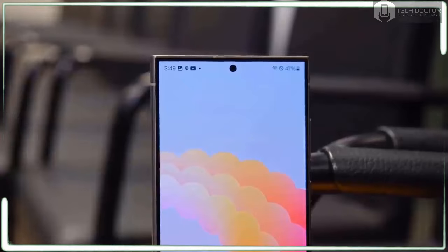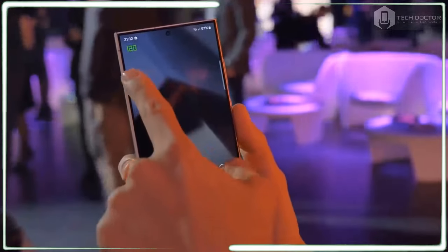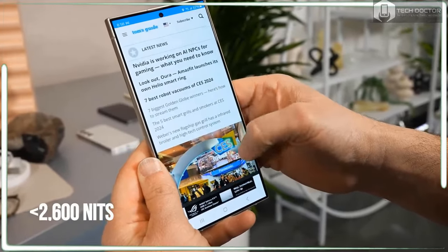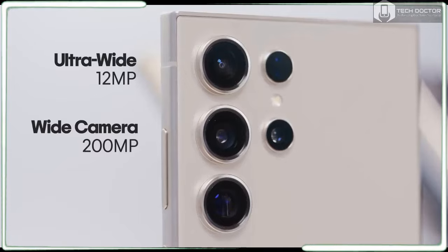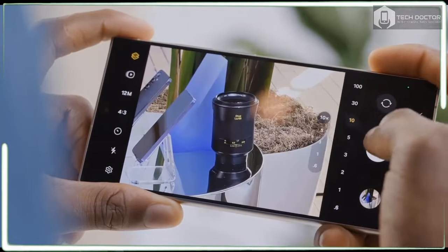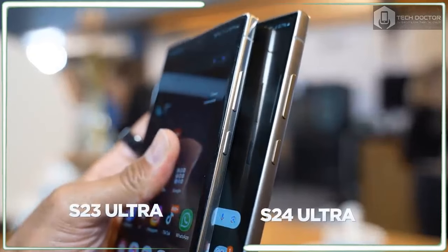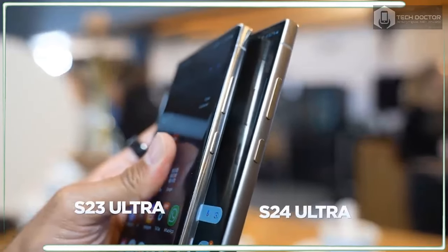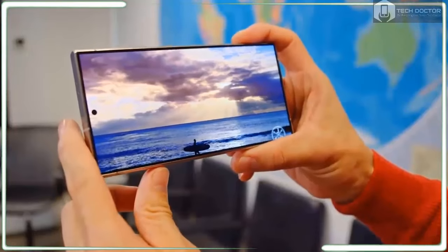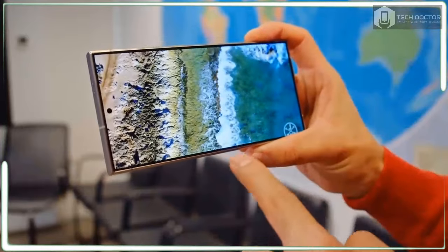The Galaxy S24 Ultra has a few important design upgrades. First, it uses a titanium frame instead of aluminum, so you get more protection from drops and scratches. Second, the display has 42% slimmer bezels and an 11% slimmer camera. The result is a design that should be more durable, even if it's about the same width as the S23 Ultra. The narrower bezels also make the handset narrower and slightly easier to use with one hand, and it's slightly slimmer at 6.40 x 3.11 x 0.34 inches versus 6.4 x 3.0 x 0.35 inches.